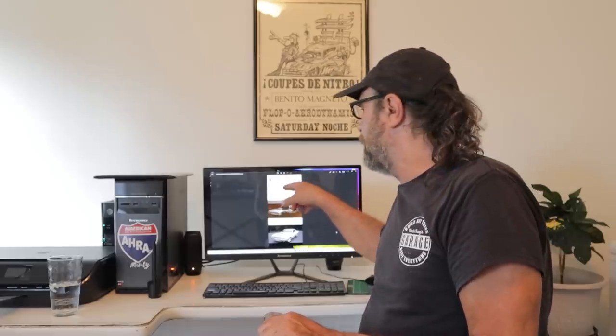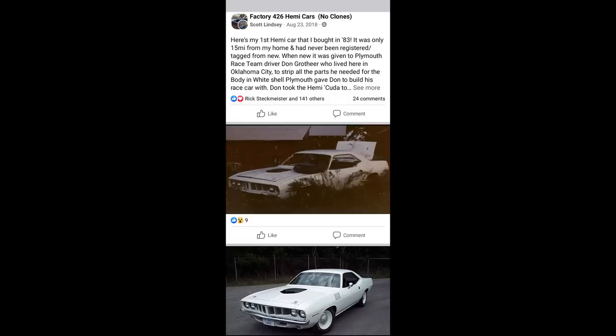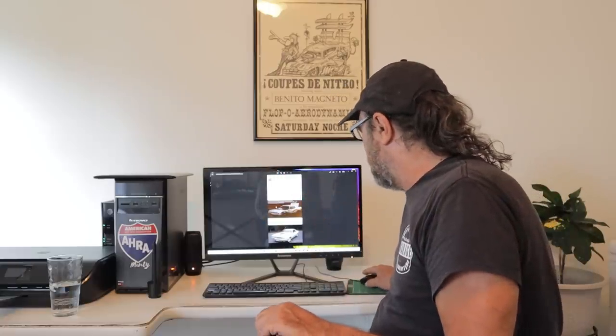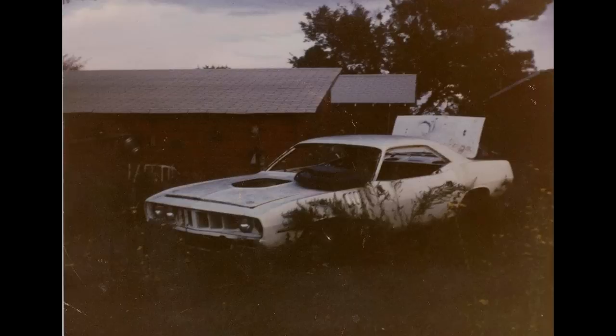I'm going through Facebook, in a group called Factory 426 Hemi Cars No Clones. I'm totally okay with clones — done right, you can have fun with a clone. The real thing, you've always got to be careful; you're a caretaker. Anyway, I come across a post by a fellow named Scott Lindsay from August 23rd, 2018. Scott bought his first Hemi car — actually bought two cars out of a backyard in Oklahoma City. One was a regular Belvedere or Coronet, but the other was this 71 Hemi Cuda. And this is the way he found it: sitting in the backyard, complete car, everything on it, interior all there too.